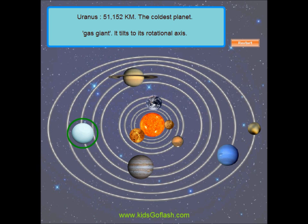Uranus is the coldest planet in the solar system. The interesting fact about Uranus is it tilts on its rotational axis, which means its north and south pole face the Sun.